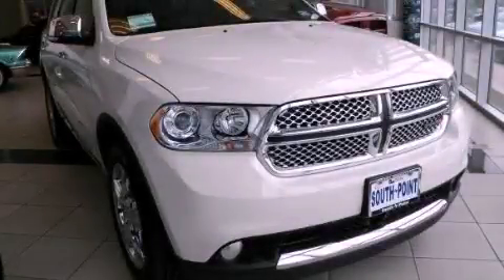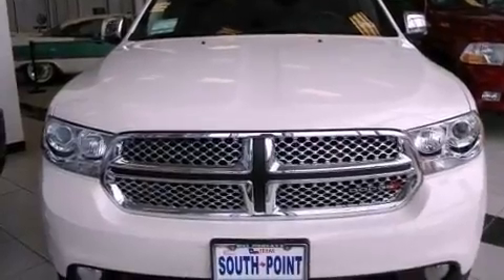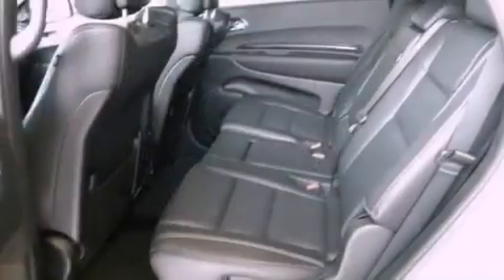This is a brand-new 2012 Dodge Durango, for when safety, size, and space are of importance. It has a 5.7-liter 8-cylinder engine, an automatic transmission, and all-wheel drive.